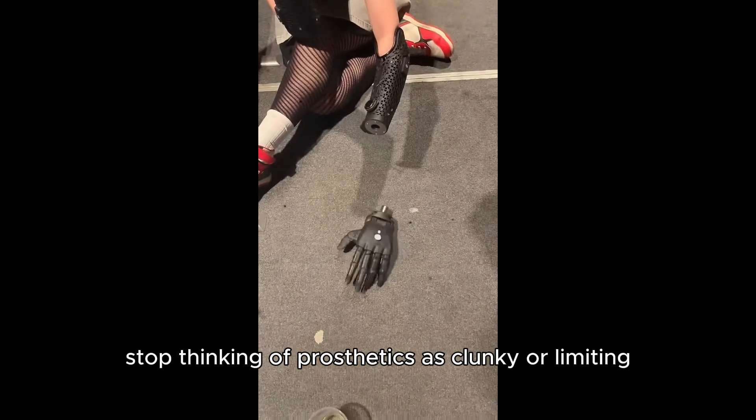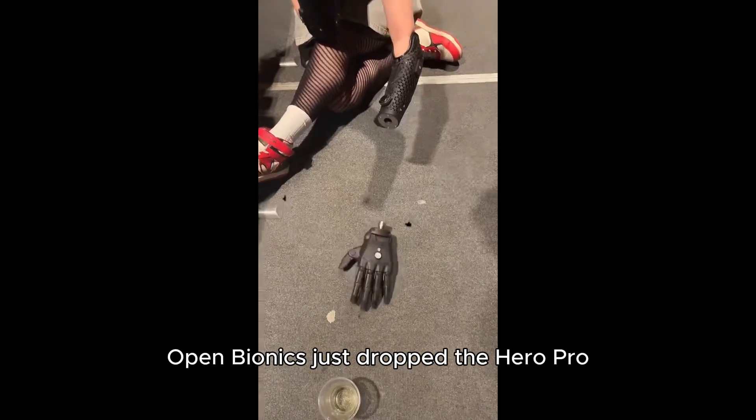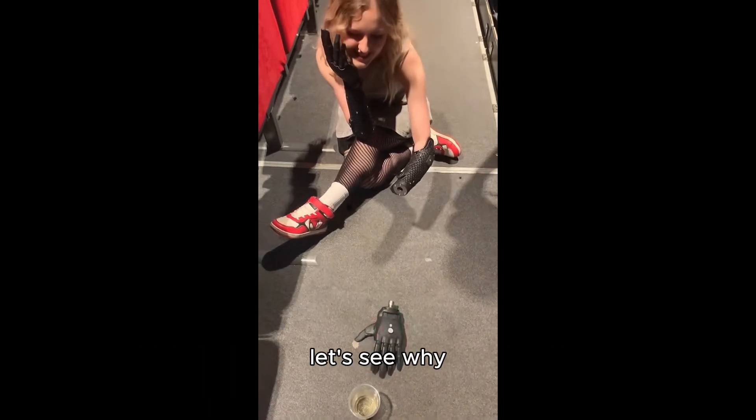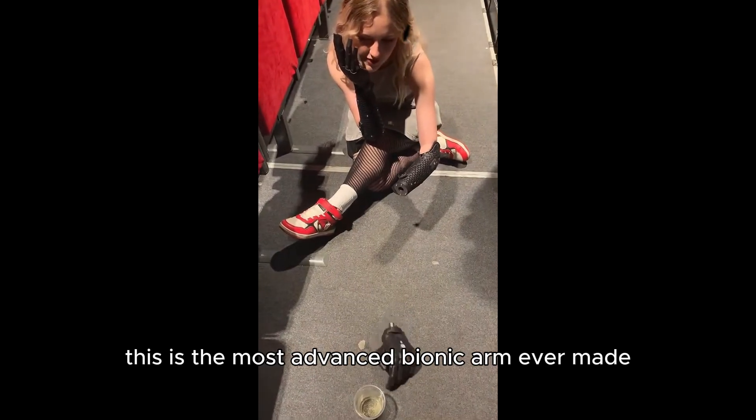Stop thinking of prosthetics as clunky or limiting. Open Bionics just dropped the Hero Pro and it's changing everything you thought you knew. Let's see why this is the most advanced bionic arm ever made.